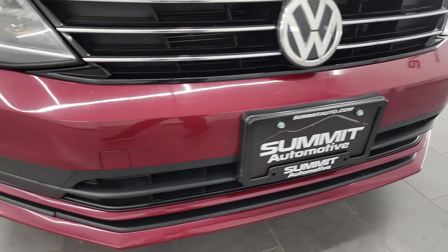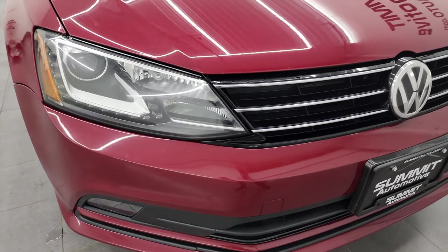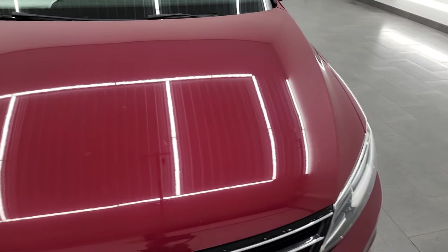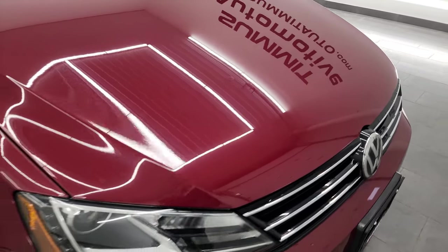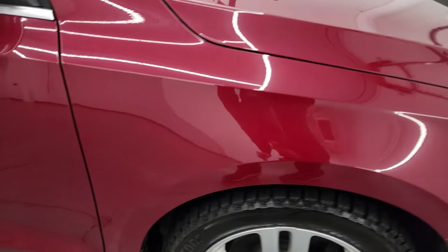The front bumper is in excellent shape — no major cracks or scrapes. It has factory fog lights and projector lamp headlamps. The hood is in very nice condition as well, with no major dents. The passenger side front fender is in nice shape as well.